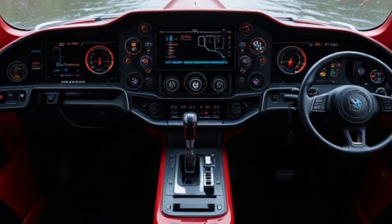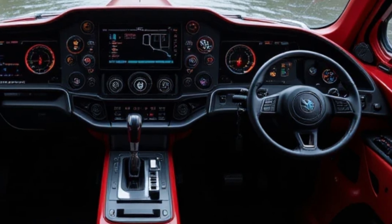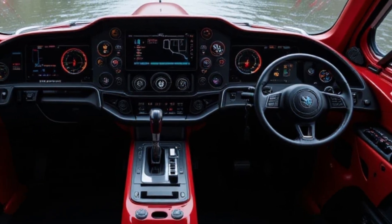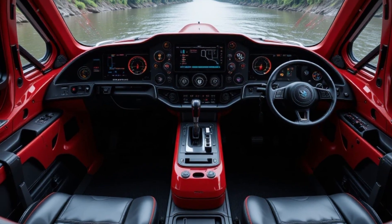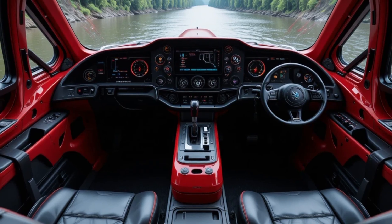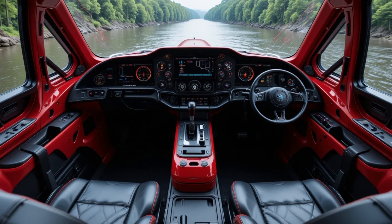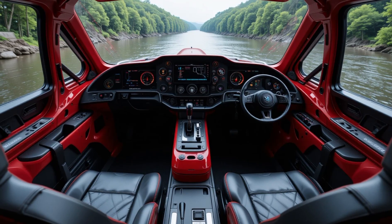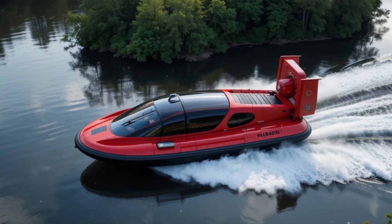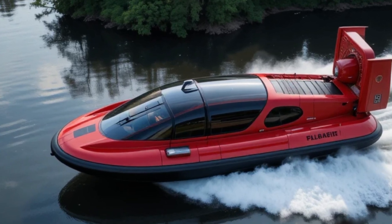Handling this hovercraft is incredibly intuitive, thanks to its joystick and touchscreen controls. Unlike traditional hovercrafts that require complicated steering techniques, this one is designed for ease of use, making it accessible even for beginners. Comfort has not been compromised — the interior features luxurious red and black leather seating, ergonomically designed for long rides. Whether you're on an adventure or using this hovercraft for professional purposes, you always travel in comfort and style.